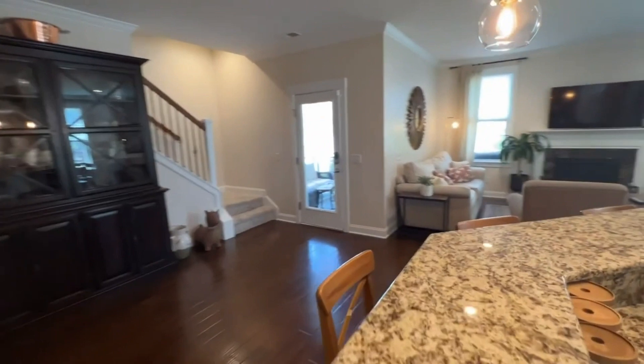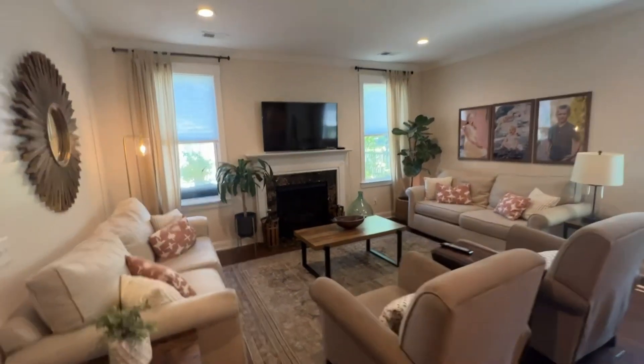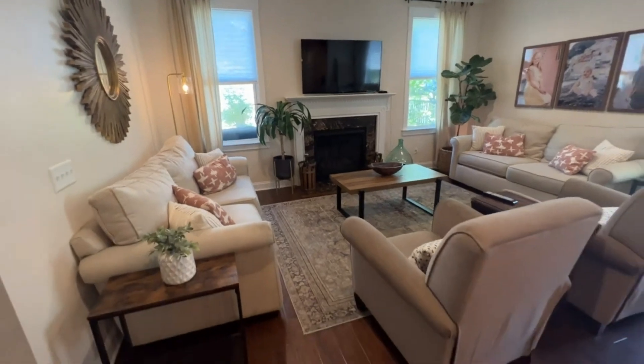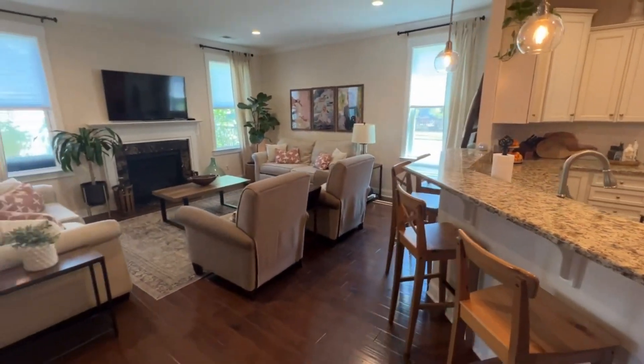This is just off the living room — there's a mounted TV over a gas fireplace, a lovely seating area very convenient to the kitchen, so whoever's doing food prep doesn't miss out on the action.